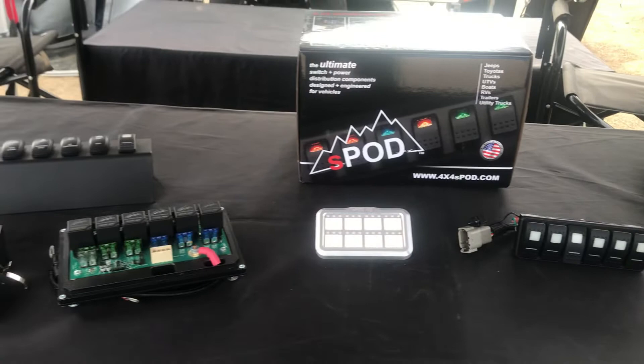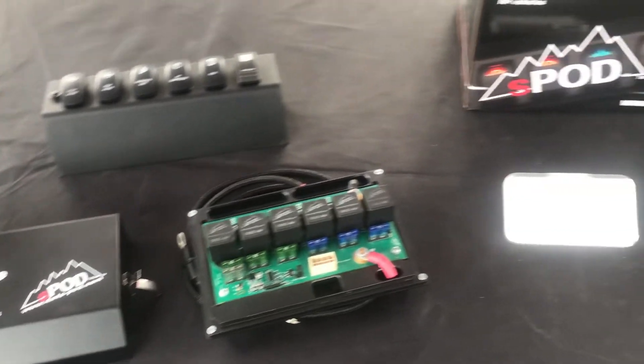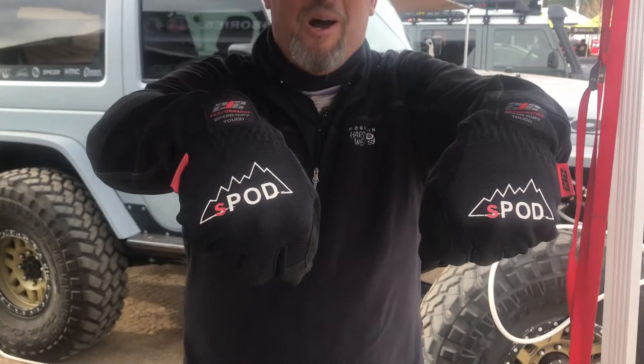They make all kinds of applications, including universal, truck, jeep, SUV, UTV, you name it. If you need to distribute power, S-Pod's the way to go. So remember, when you're looking for power distribution, S-Pod.